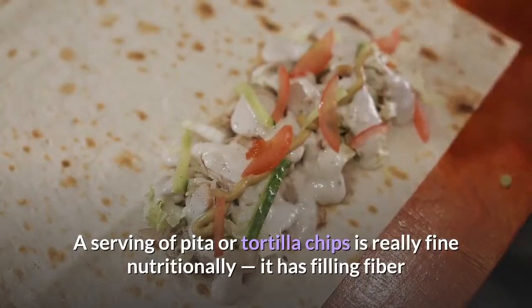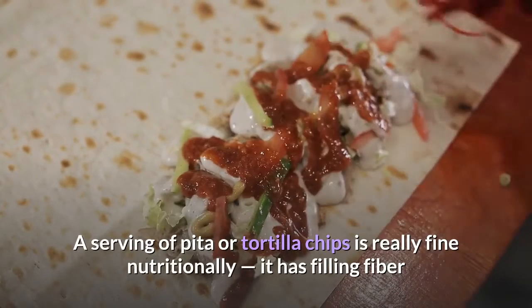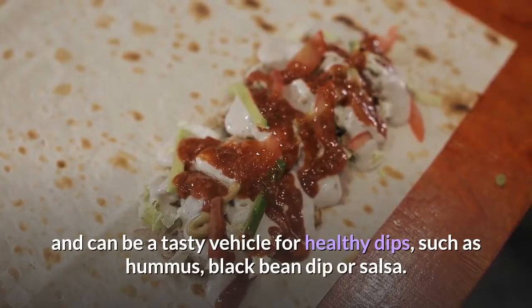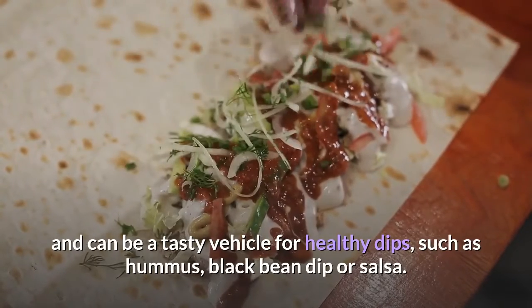1. Chips and Dip. A serving of pita or tortilla chips is really fine nutritionally — it has filling fiber and can be a tasty vehicle for healthy dips such as hummus, black bean dip, or salsa.